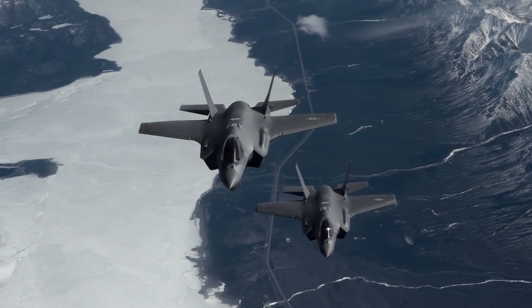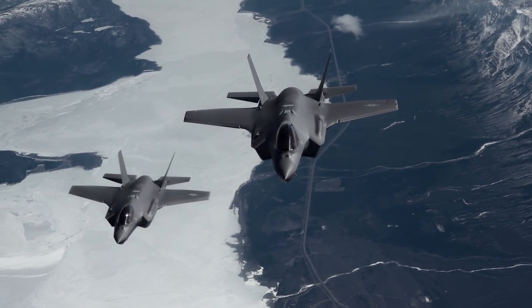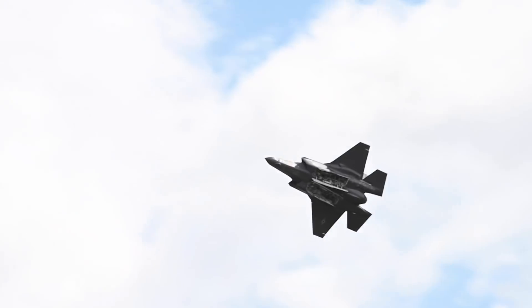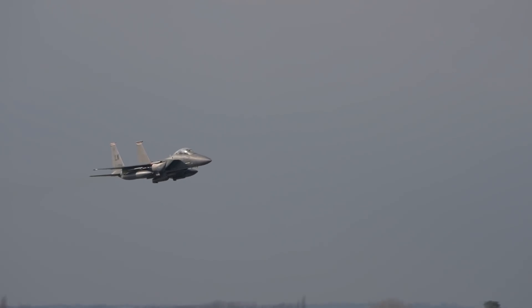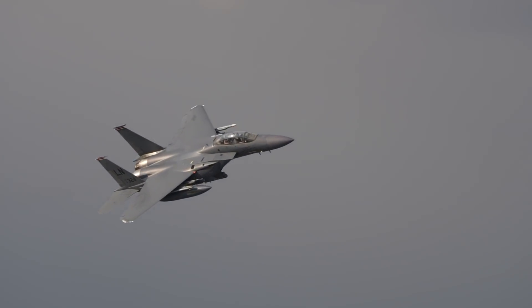The biggest cost savings, however, will be in the cost per flight hour. Currently, the F-35 costs about $43,000 per flight hour to operate, while the F-15EX is projected to cost around $27,000 per flight hour. There is absolutely a need for an all-stealth 5th generation fighter like the F-35, but for less contested airspace or lower-intensity operations, the more cost-effective F-15EX is a better option.